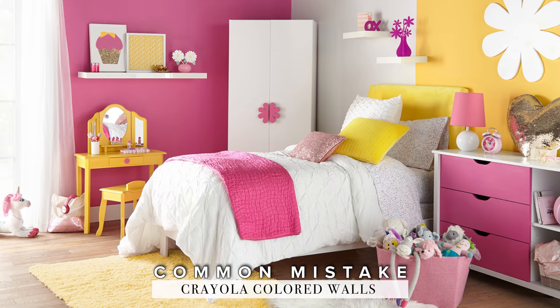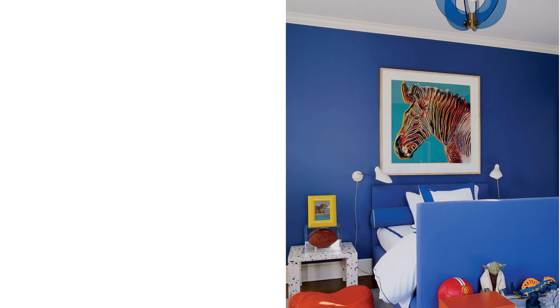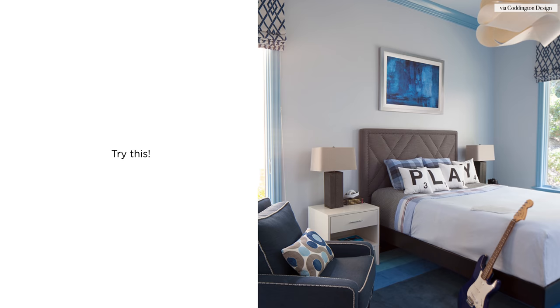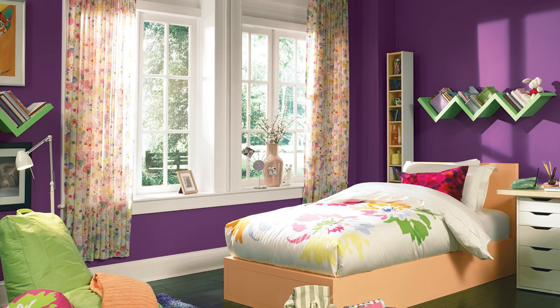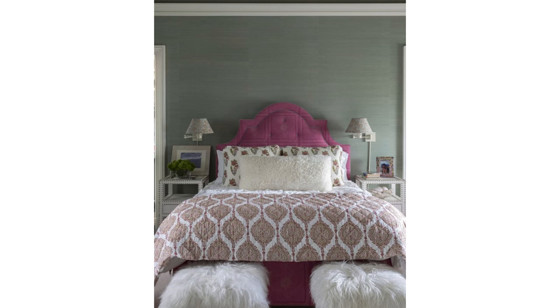The next common design mistake is Crayola colors on the walls. Just because it's a kid's room does not mean you have to get inspired from their crayon box. You don't want your child to grow up hating a certain color because it was done badly in their childhood room. Figure out the dominant color you would like to feature and choose a softer version of that hue — something less saturated will feel less in your face. The subtlety can be just as powerful.